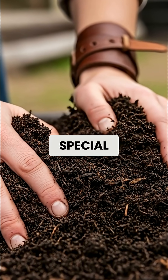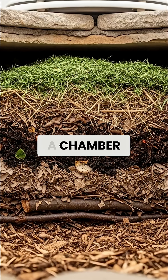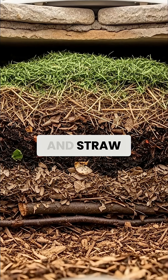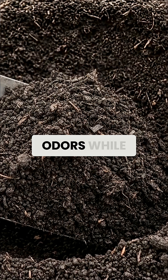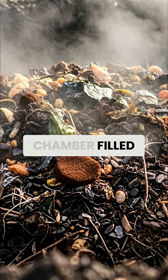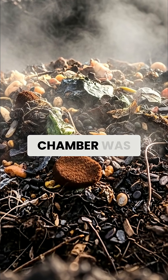What made Viking privy systems special was their two-chamber design. Waste fell into a chamber filled with layers of peat moss, wood ash, and straw. The high carbon content of these materials absorbed moisture and odors while creating the ideal carbon-to-nitrogen ratio for decomposition. When one chamber filled, it was sealed and left to compost for a full year while the second chamber was used.